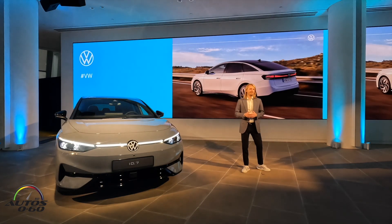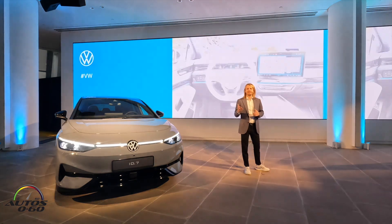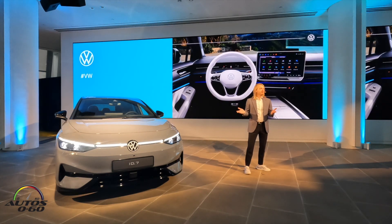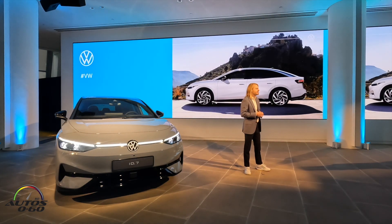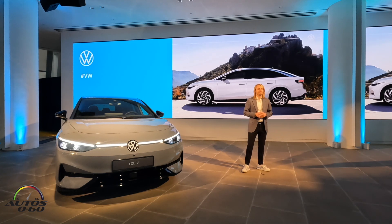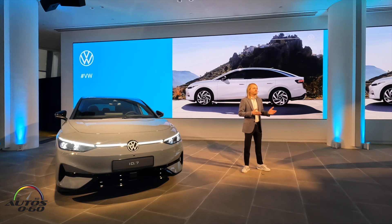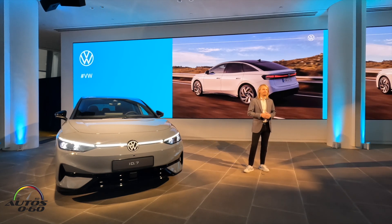The ID.7 is instantly recognizable as the newest member of our electric family. With Volkswagen, it has a premium interior that's fully packed with tech. The ID.7 will be our brand halo here in the United States, along with the long wheelbase ID. Buzz. At 195.3 inches long with a wheelbase of 116.8 inches, it has a truly spacious interior. In terms of size, the ID.7 is close to the Arteon but with more interior space. The sculpted shape delivers a very low coefficient of drag of just 0.23.